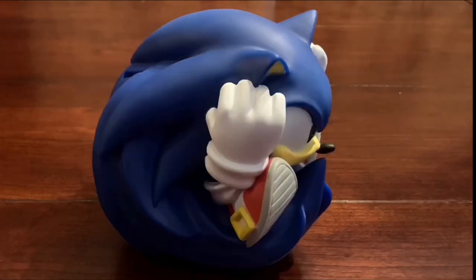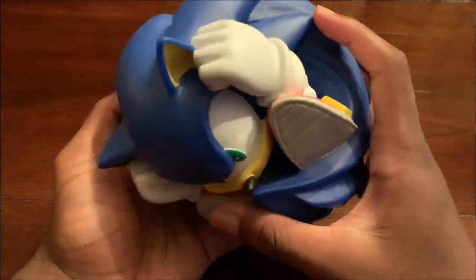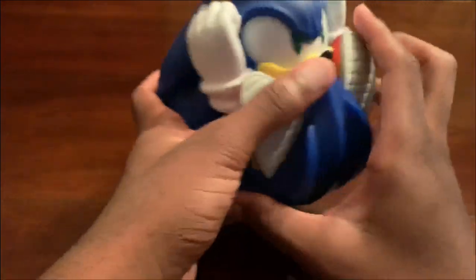First up, I have the Diamond Select Sonic the Hedgehog piggy bank. This is a cool design for a piggy bank because you have Sonic in a homing attack, spin dash kind of form, which is pretty rare to see in a Sonic item.